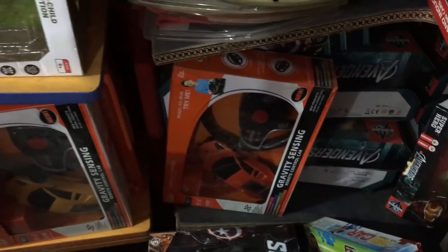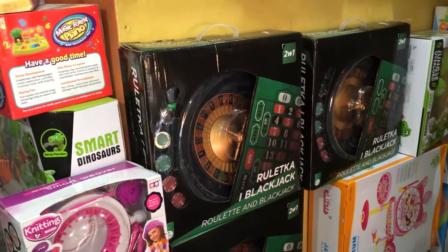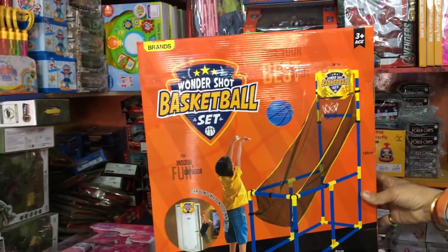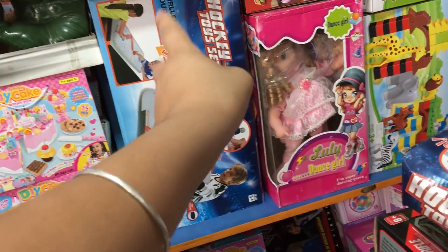This is a remote control car, this is 200 rupees. This is 400 rupees. This is a charger car. This is a casino game, this is 1400 rupees. And here is a basketball set — this is 600 rupees. This is a hockey set.